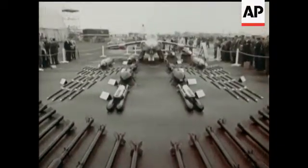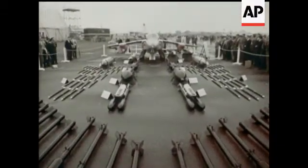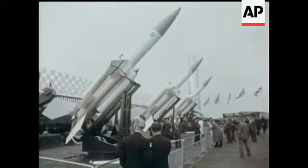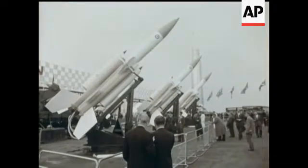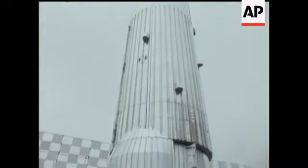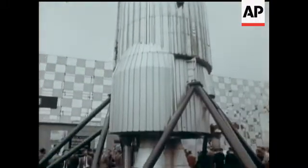A formidable display of weapons for military aircraft. Bloodhound missiles ready to be unleashed and apparently eager to go. And Blue Streak, which may be the main stage for a European space satellite launcher.